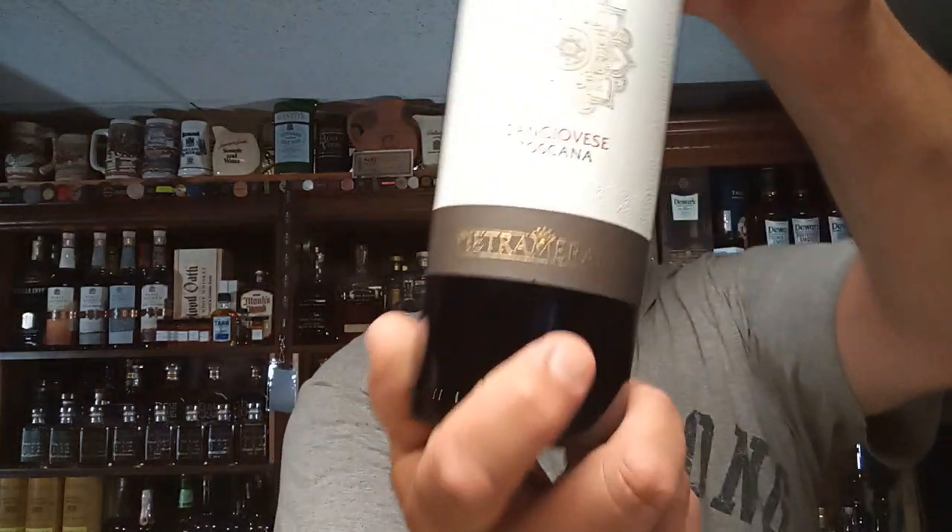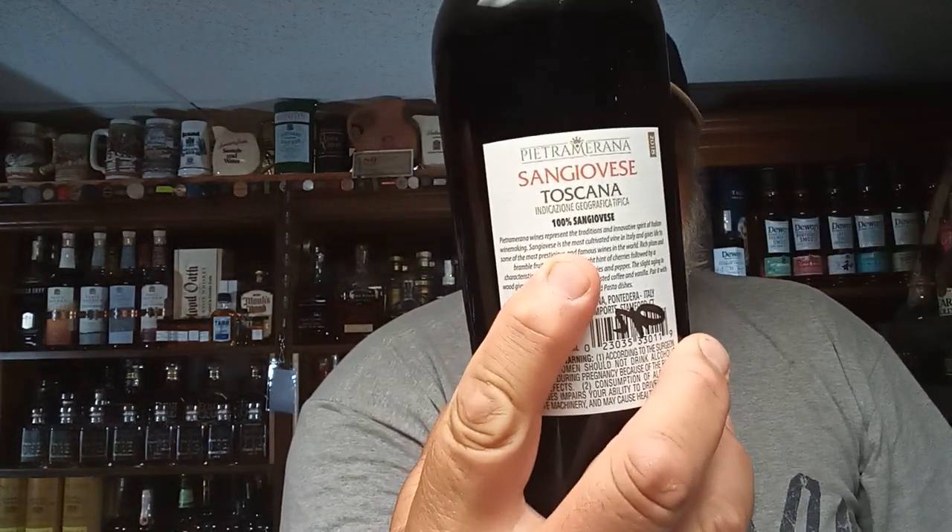It's Sangiovese, which is the main ingredient in Chianti. It's from Tuscany, which is the region that Chianti is in. Let's see if I can pronounce it right — Pietra Mirana. That's how they would say it in Italy. Pietra Mirana — that's the winemaker. It is a hundred percent Sangiovese.